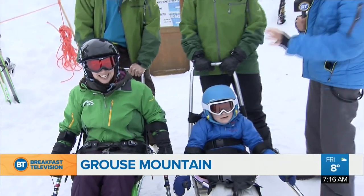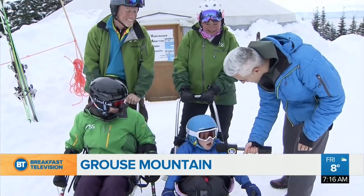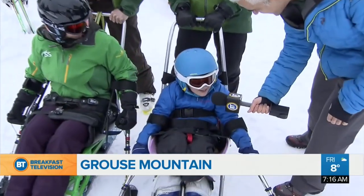We're up here at Grouse Mountain, and we are ready. This is Richie. What's up? We're going sit skiing. Here's TJ, here's Mark, here's Ann.